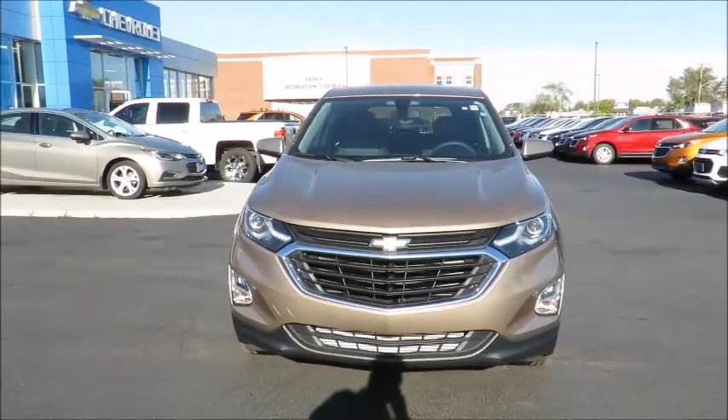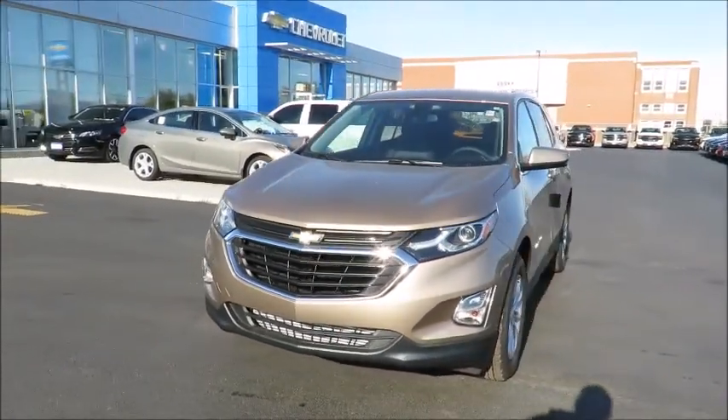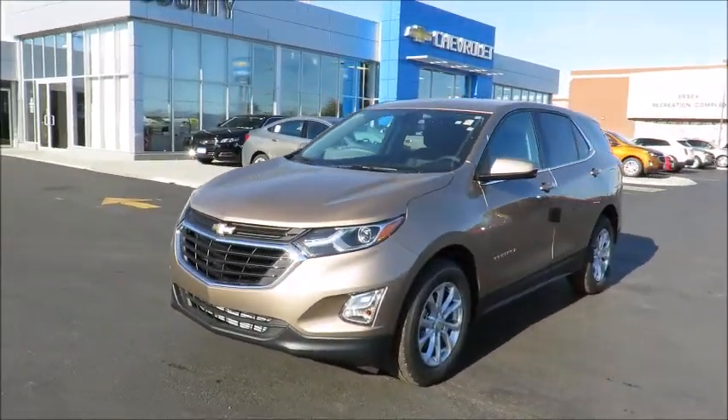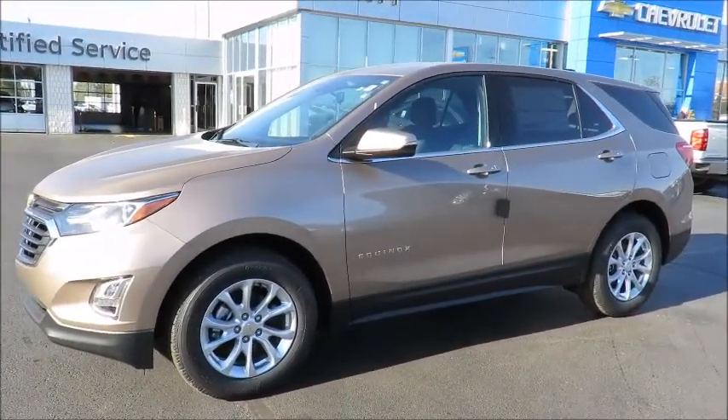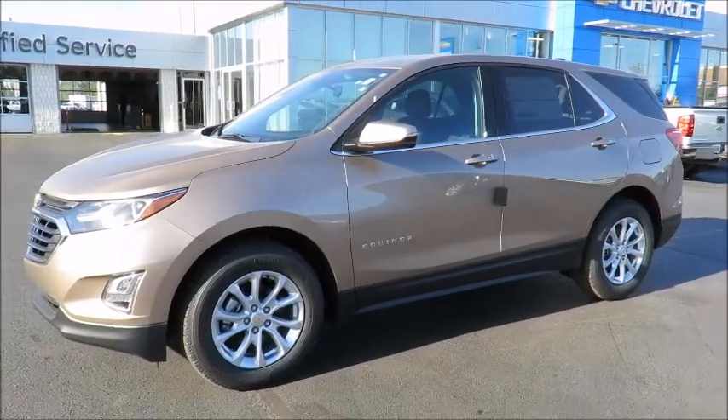Our new vehicles also include a free six-month trial of OnStar's guidance plan and the OnStar basic plan for five years, which includes the MyChevrolet app, allowing you to lock, unlock, and remote start your vehicle.